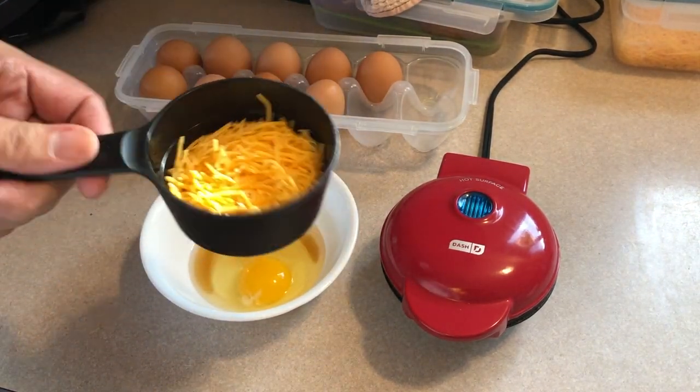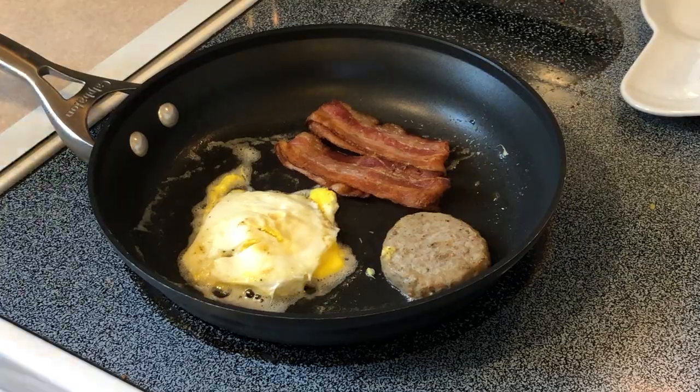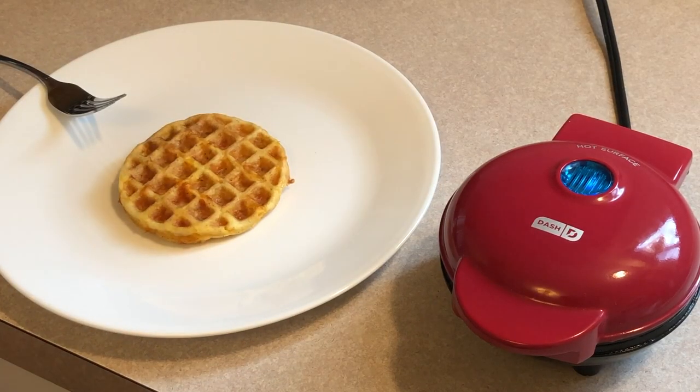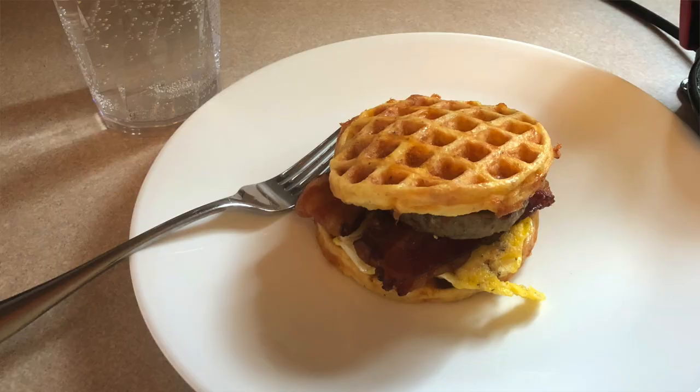Then for dinner, I was trying to replicate the McGriddle from McDonald's — a breakfast sandwich, breakfast for dinner type of thing. I got the idea from Greg and Stacy over at Keizu Kido. I love McGriddles and I used to eat them all the time, but I'm not doing that anymore. So I used cheese and egg just like a regular chaffle, added some salt, pepper, and maple syrup to give it that little sweet taste. I did a sausage patty, two pieces of bacon, and made one more folded egg on top. It tasted wonderful — I will definitely be making it again.